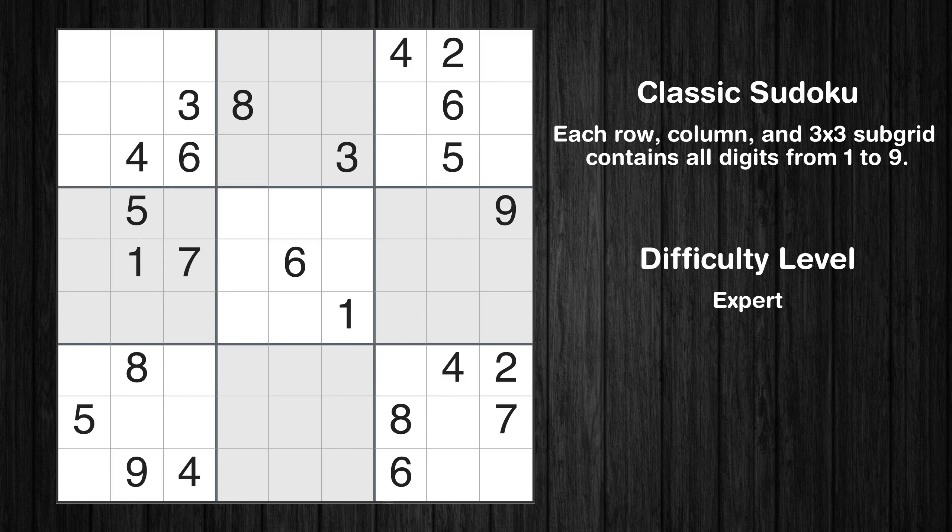Hey everyone! Welcome to this video where we'll be solving the expert-level Los Angeles Times Sudoku puzzle for August 9, 2023. Let's get started.